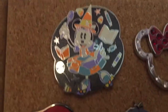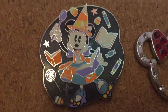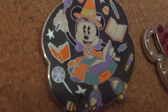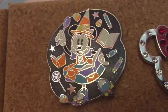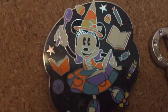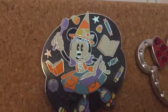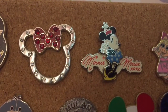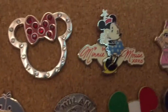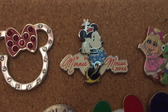Moving on to my next board and still in the Celebrations collection, I have one last pin which is a Minnie Halloween pin that they actually just released about two weeks ago. I believe you can find it on Shop Disney, at the Disney store, or at any Disney park. Next up I have my Minnie collection and I have a Rhinestone Minnie and a Minnie Mouse pin that says 'Minnie Mouse XOXO.'